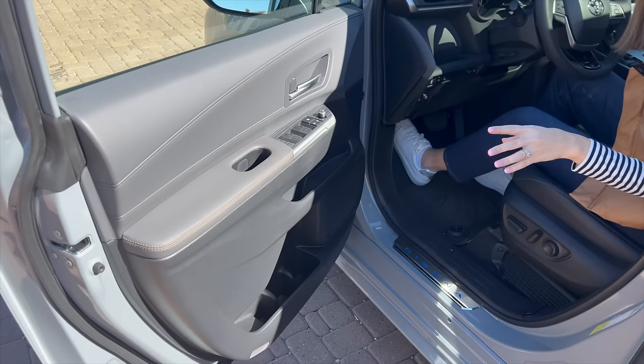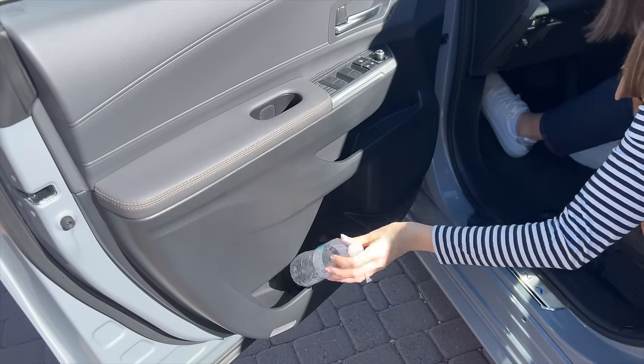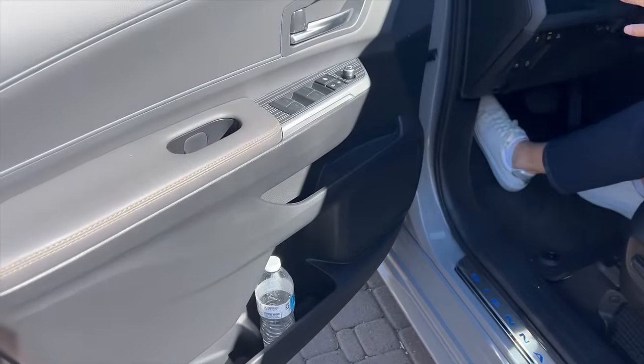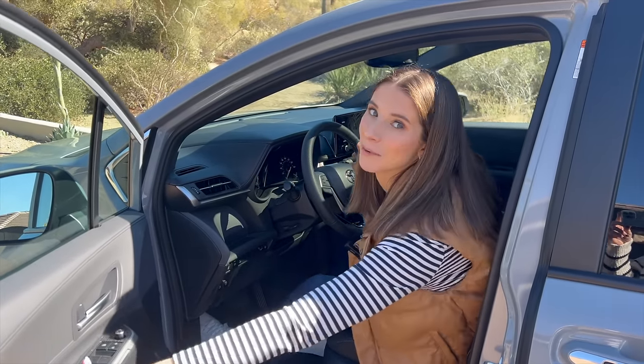Like most minivans, I'm expecting a lot of storage and the Sienna is not disappointing. Check out these door cubbies — two nice-sized cup holders and a lot of great places to set your phone, a lip gloss, Kleenexes, whatever you might need. Let me get to the other side — we'll break down this infotainment system and I'll show you some even more cubby spaces.